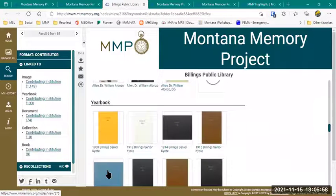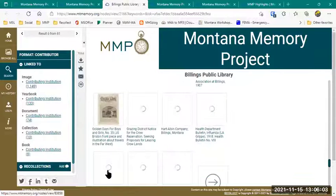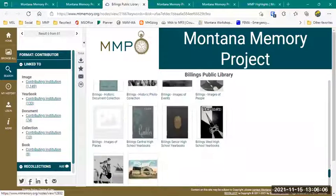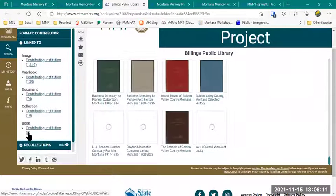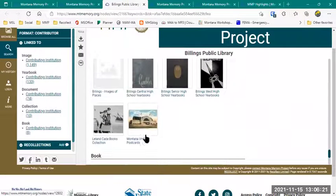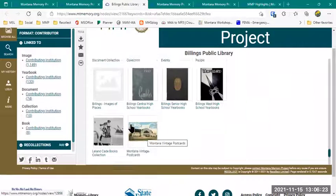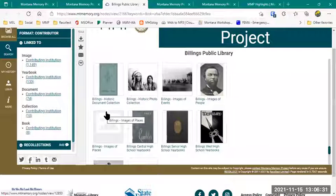There are yearbooks they've contributed, and if I keep scrolling, the documents, and then the collections themselves — a list of all the collections and links back to them, and books. Those are also repeated on the left side, and you can see how many of each item there are — for example, 1,149 images. Those are separated out into different collections; the postcards are an image collection. The 'Images of Places' with a gray no-picture here hasn't been migrated yet — and I'll talk more about that in a minute — as well as images of people and images of places.